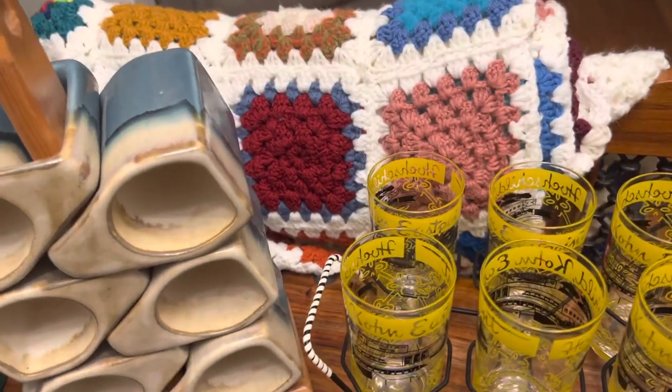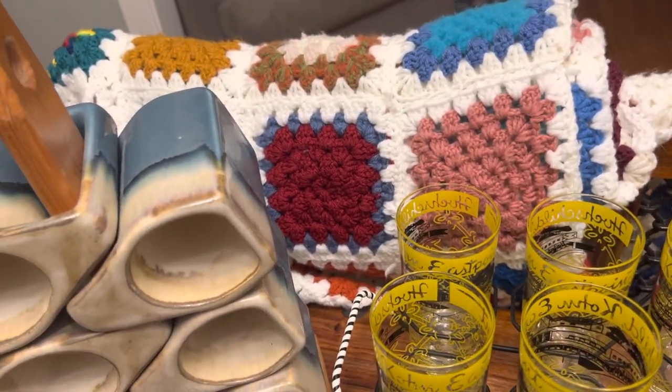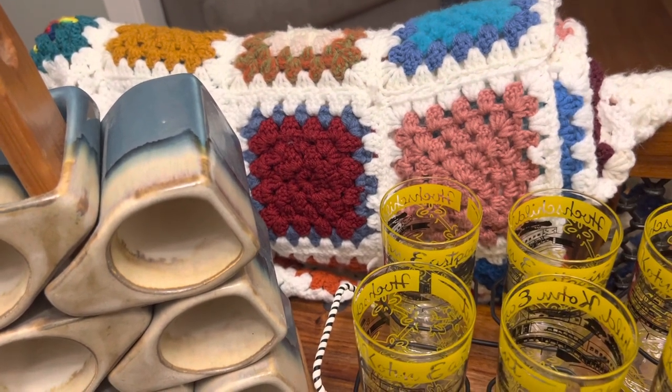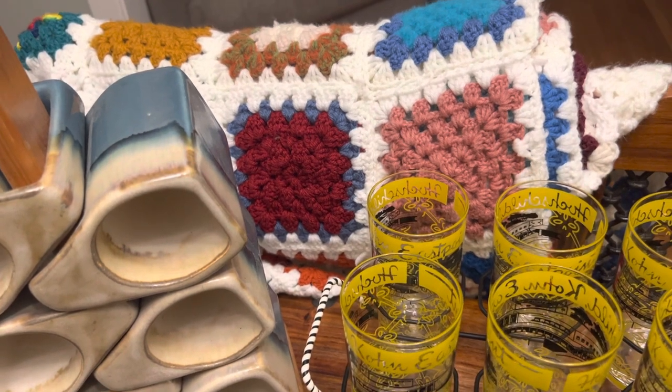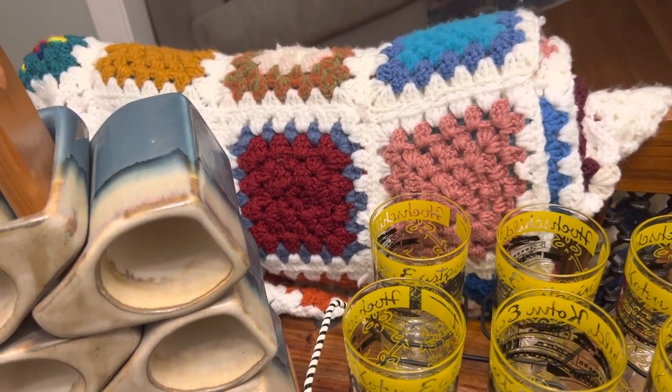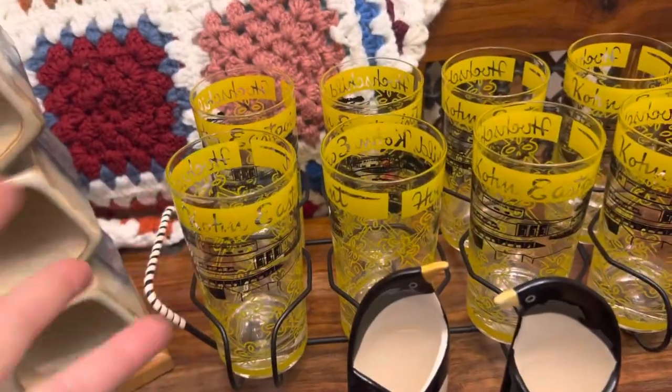In the back we've got what some people call a granny square — we called it an afghan — a crochet blanket in really nice condition with beautiful colors. I think I paid about $6 at a thrift store, and they usually sell locally for about $25 and significantly more online.